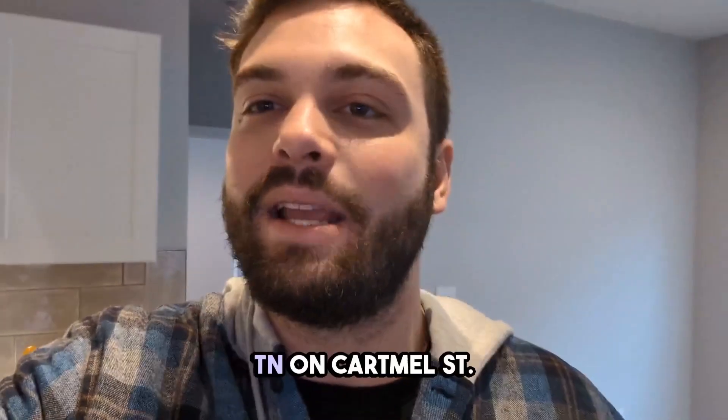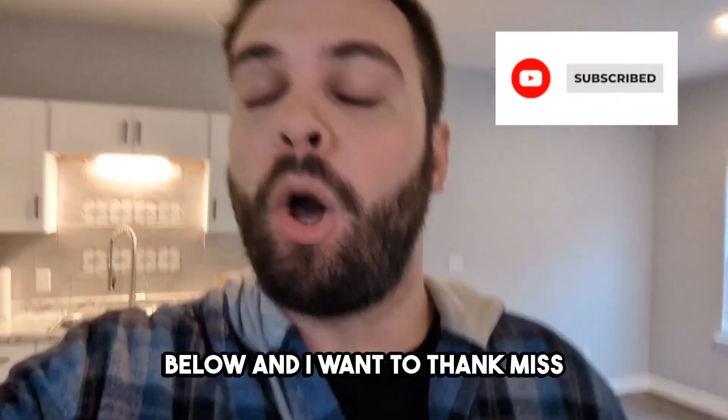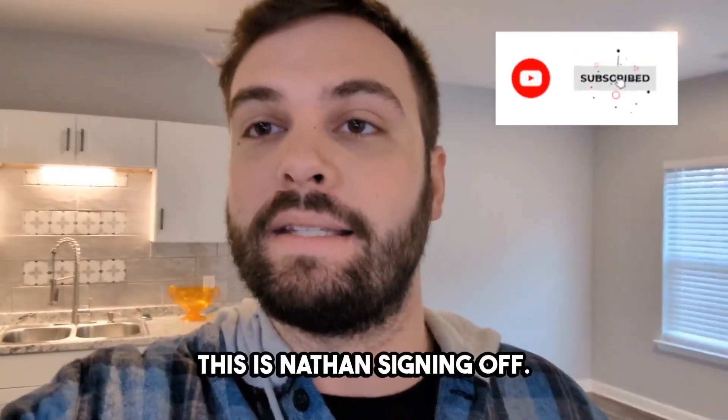That's Walk Through Wednesday on Cartmail Street in Jackson, Tennessee. Really hope you enjoyed the video. The information on this property will be below. I want to thank Miss Sandra Carter with Century 21 for letting me show her beautiful listing. Until next Walk Through Wednesday, this is Nathan signing off.